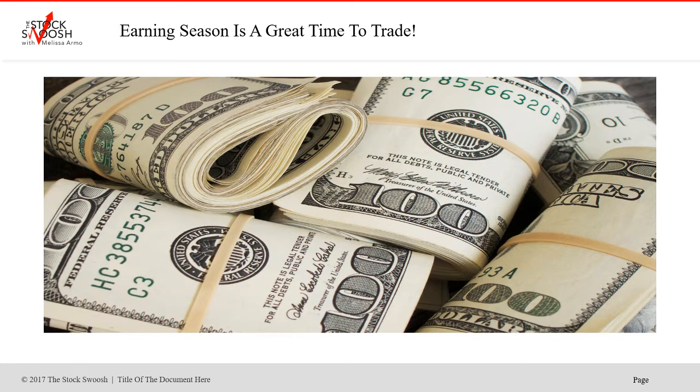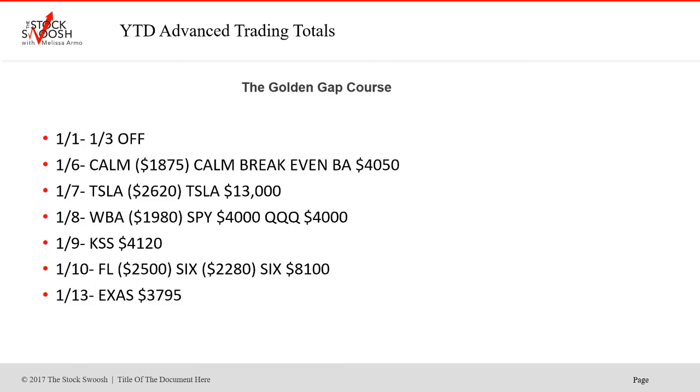Right now it's earnings season — a great time to trade. A lot of movers and shakers; a lot of stocks have their biggest moves during earnings season, and that makes for great trading. Momentum, that's the ticket, specifically for what we do, which is the gaps. I do bullish gaps and bearish gaps, but I prefer to short.